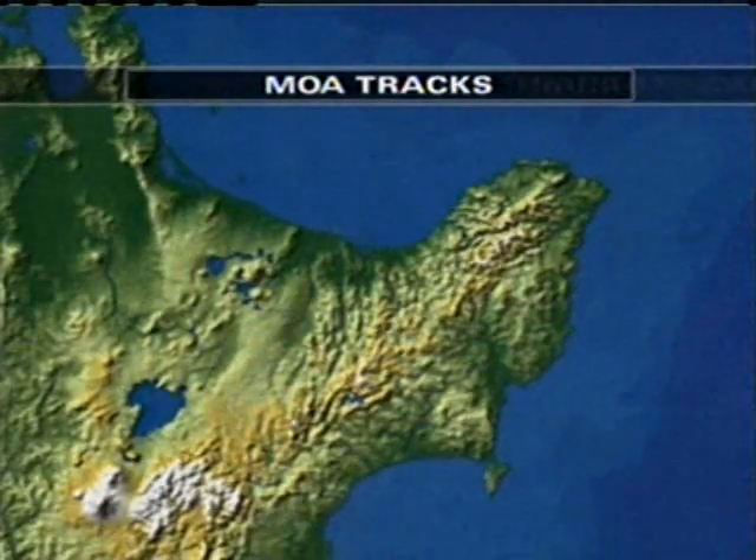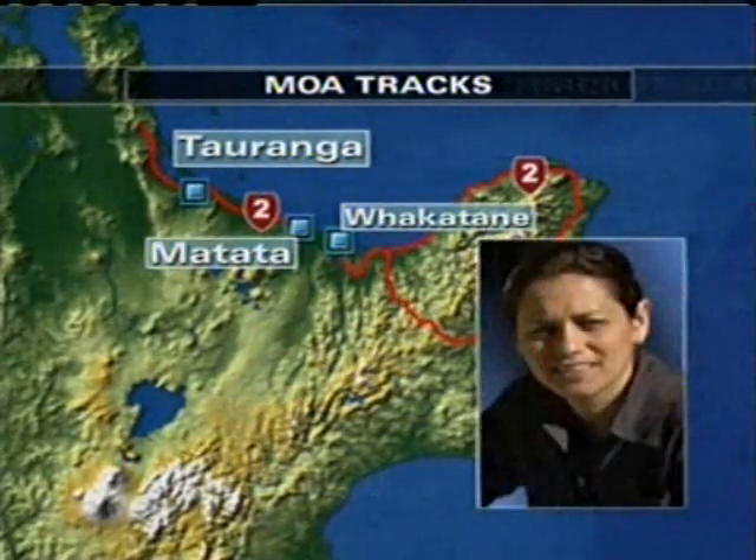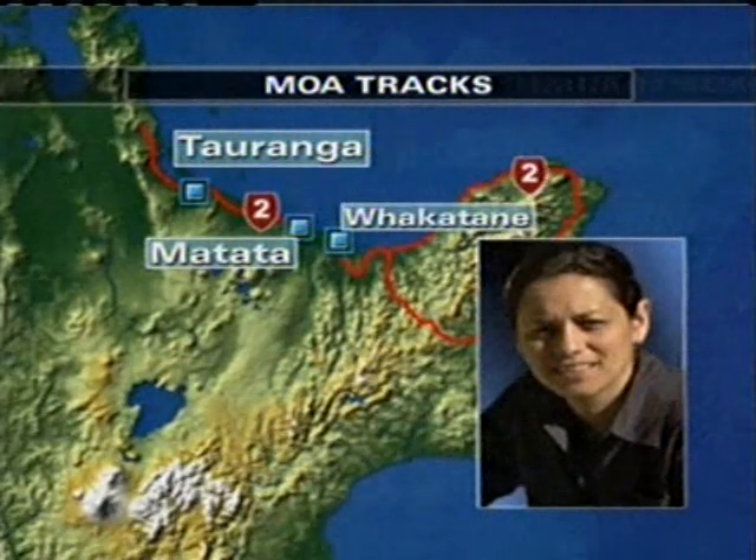An exciting find for a Bay of Plenty man in the wake of one of the region's most destructive floods in recent years. It's a set of moa tracks preserved in rock that was washed downstream during the flooding at Matata near Whakatane last year. And as Rebecca Singh reports, scientists are amazed the tracks survived.